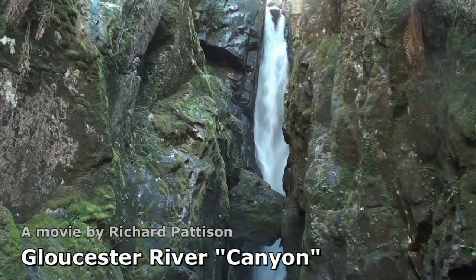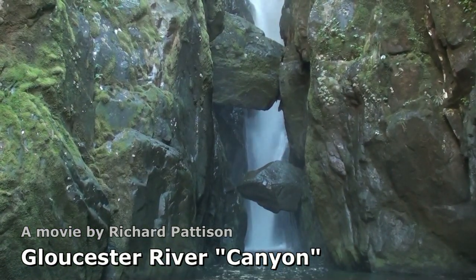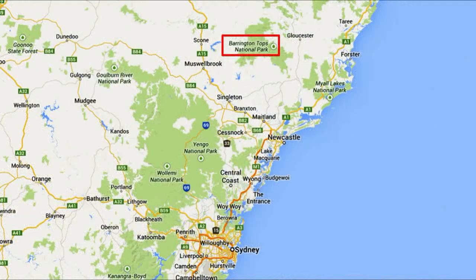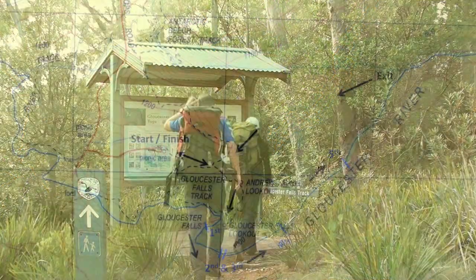The Gloucester River is probably the hardest canyon trip that I've attempted in the last decade. The Gloucester River flows east from Barrington Tops, about 4 hours north of Sydney. Our objective was simply a 6km circuit from the picnic area.